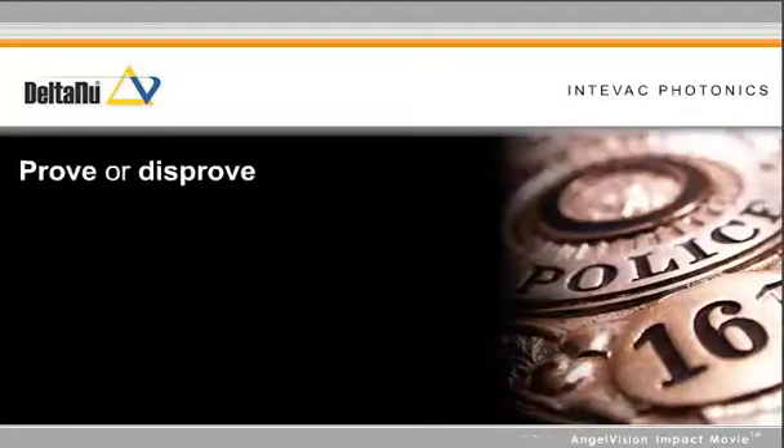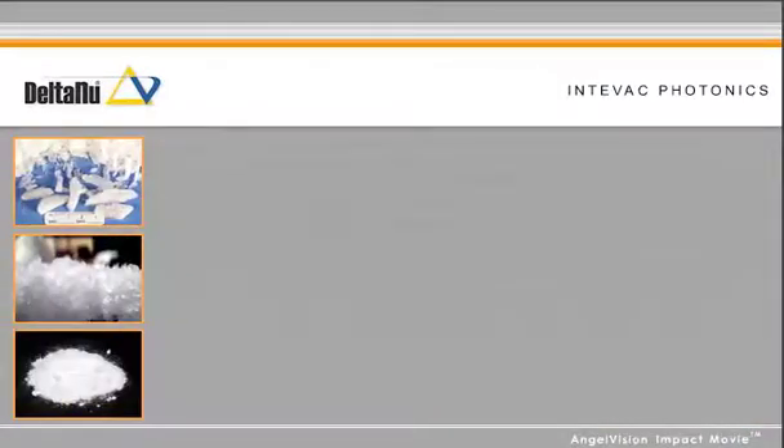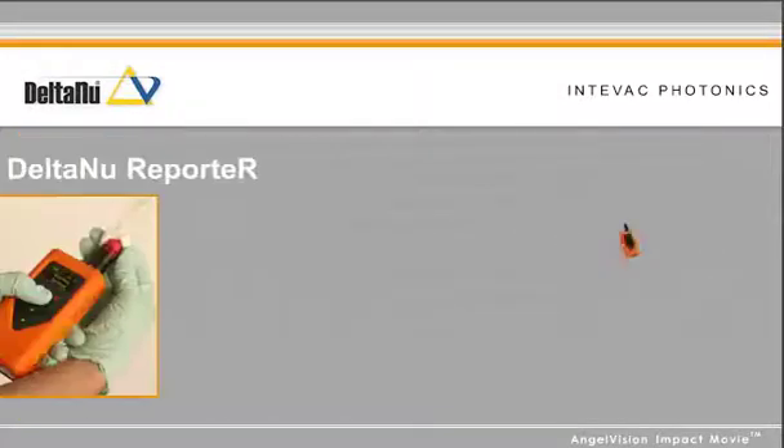Without tangible evidence, how can you prove or disprove the suspect was in possession of an illegal substance? When identifying the right materials is vital, there's one solution that will quickly solve the problem: the Delta Nu Reporter.